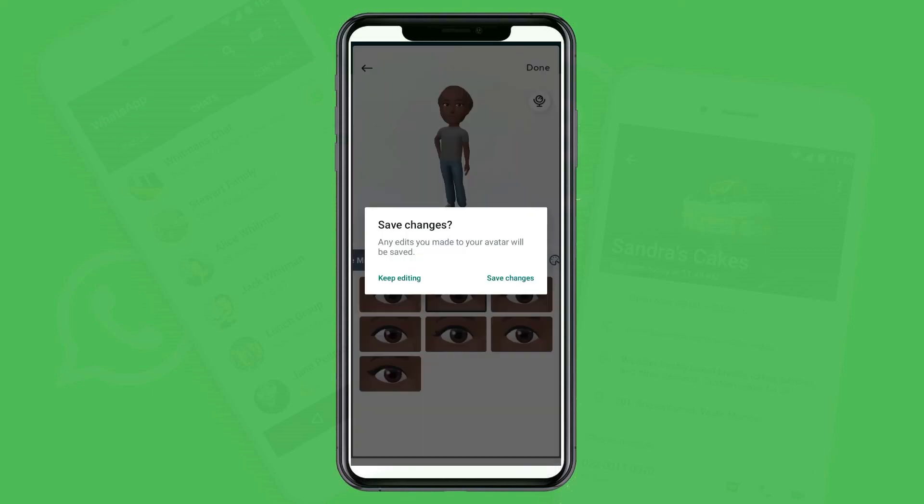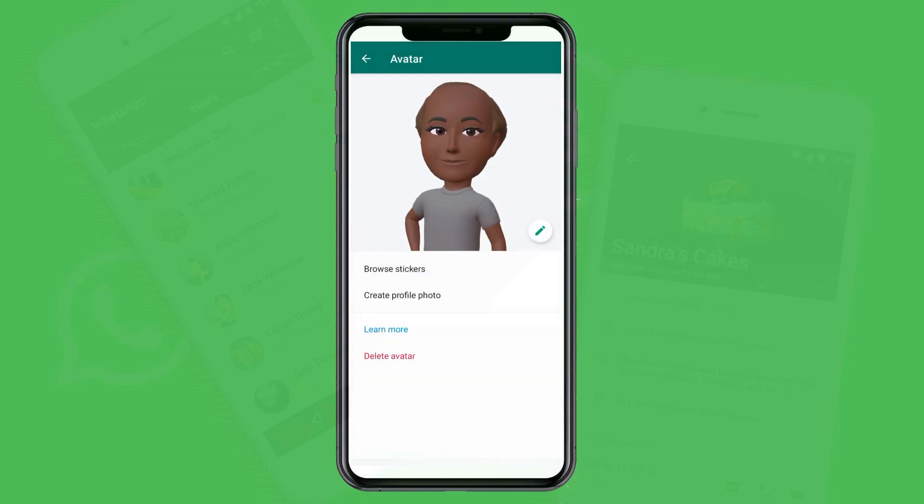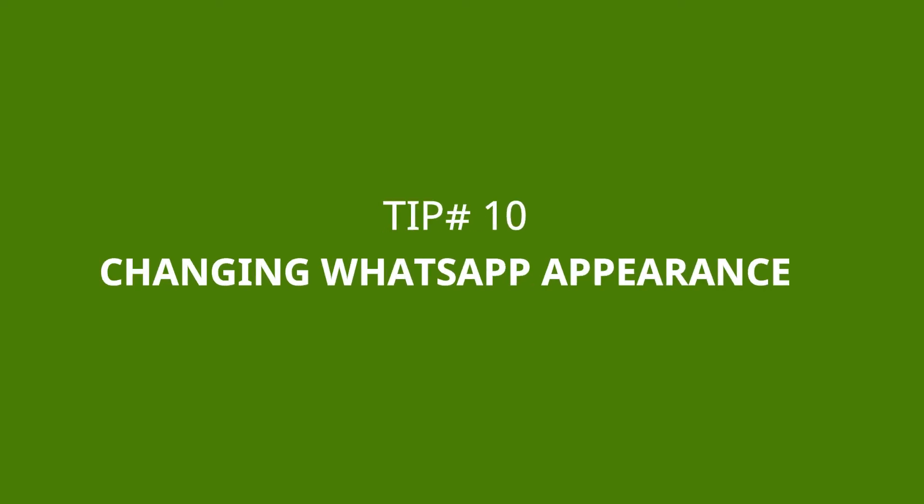After making your customizations, save the changes and your avatar will be successfully created. You can use it as your profile picture or share it with friends. The last tip, tip number ten, is changing your WhatsApp appearance.